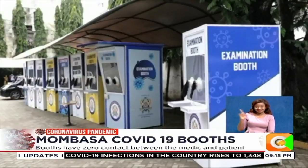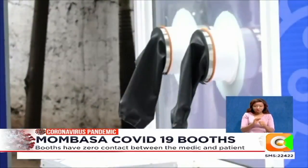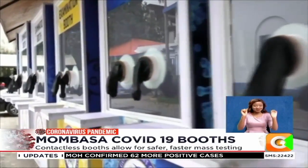These nine locally assembled booths are a game changer in the fight against COVID-19. It is the latest initiative by the county government of Mombasa in conducting mass testing across the six sub-counties.